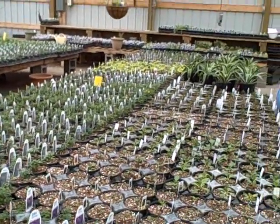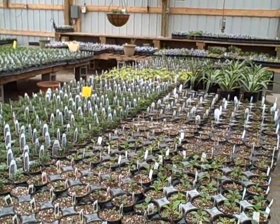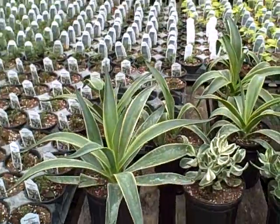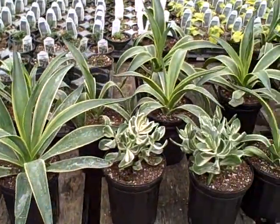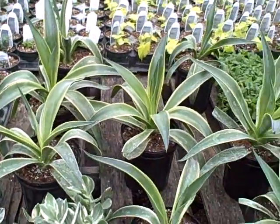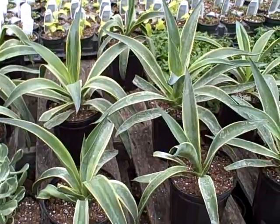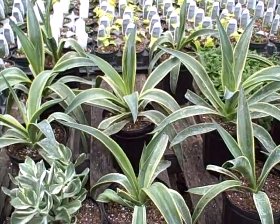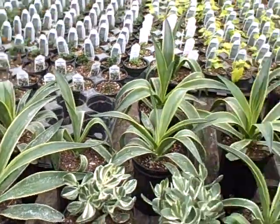I'm going to show you what I potted yesterday. These are the Agave Variegata. What do you think of those? These were in my patio all winter. Beautiful, beautiful. I love them. I put them in gallon pots and I think they're just going to be a hit. I hope they are — I just adore them. So that's the Agave Variegata.